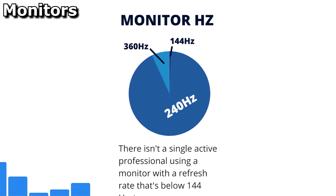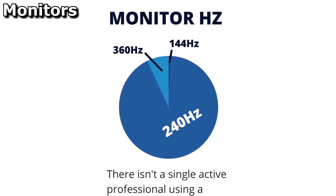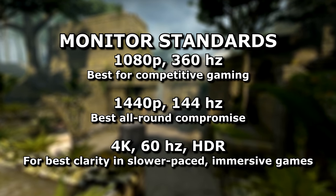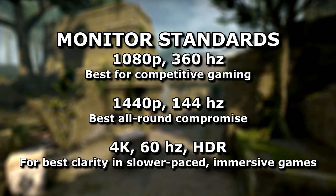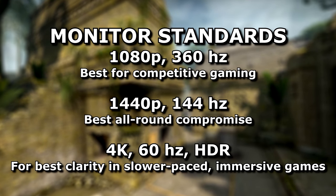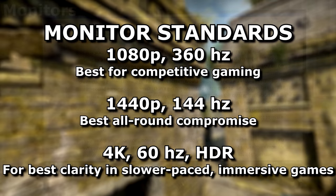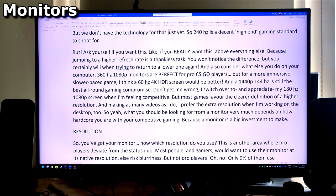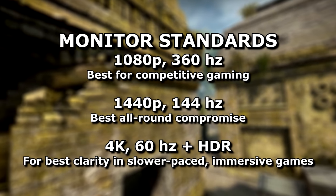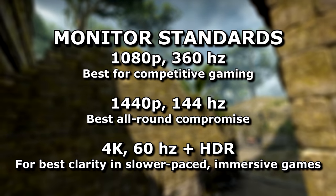Ask yourself if you really want a high refresh rate above all else, because jumping to a higher refresh rate is a thankless task — you won't notice the difference, but you certainly will when trying to return to a lower one. Also consider what else you might do with your computer. 360 Hz 1080p monitors are perfect for pro CS:GO players, but for a more immersive slower-paced game a 60 Hz 4K HDR screen might be better. A 1440p 144 Hz screen is still the best all-round gaming compromise. What you should look for from a monitor very much depends on how hardcore you are with competitive gaming, because it's a big investment with compromises either way.